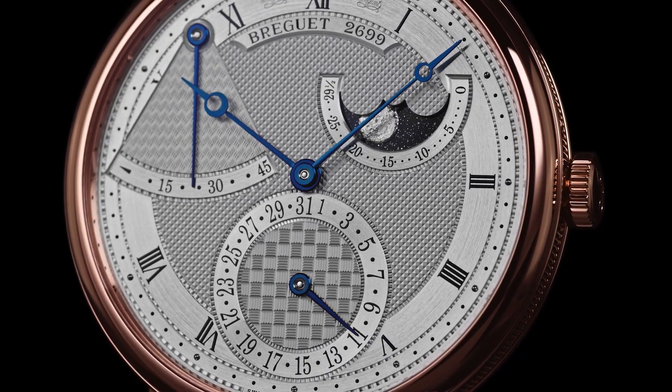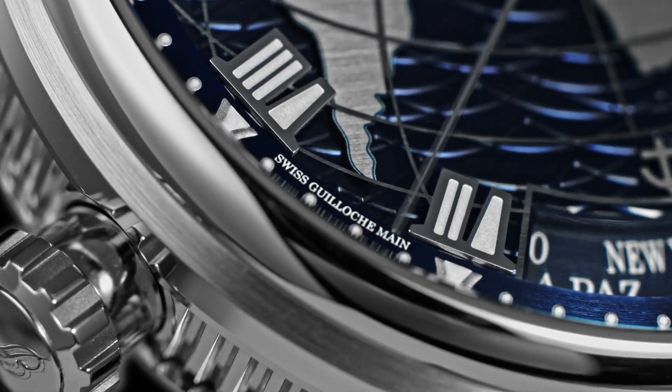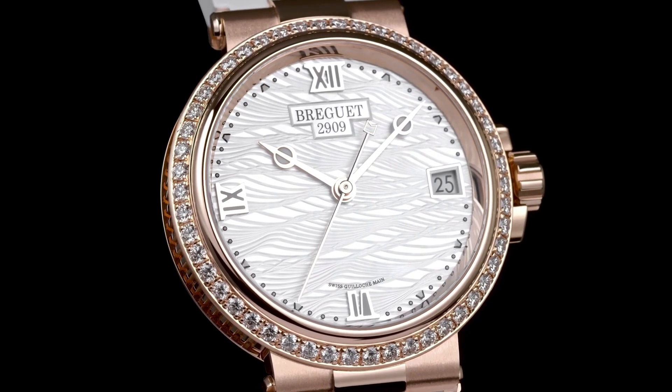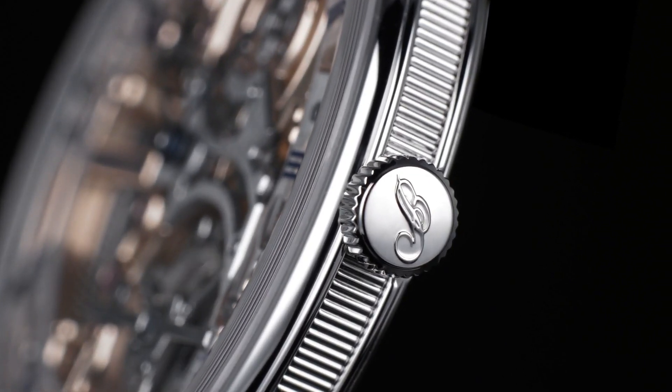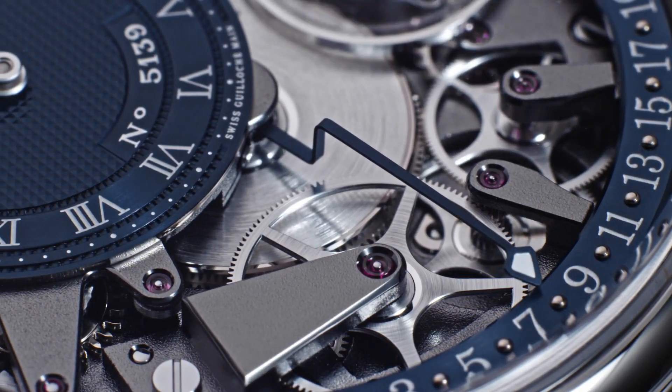Welcome to my channel Proper Watches. If you are looking for the best new Breguet watches based on specifications, you are in the right place. I included all the links in the video description below. Now, let's get started.